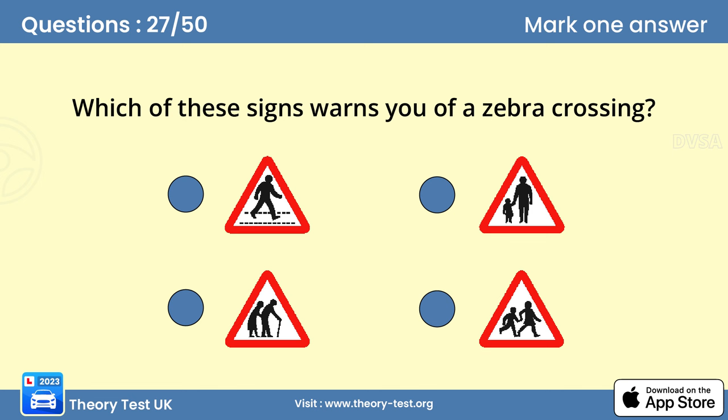Question 27: Which of these signs warns you of a zebra crossing? Look well ahead and check the pavements and surrounding areas for pedestrians. Look for anyone walking towards the crossing. Check your mirrors for traffic behind, in case you have to slow down or stop.